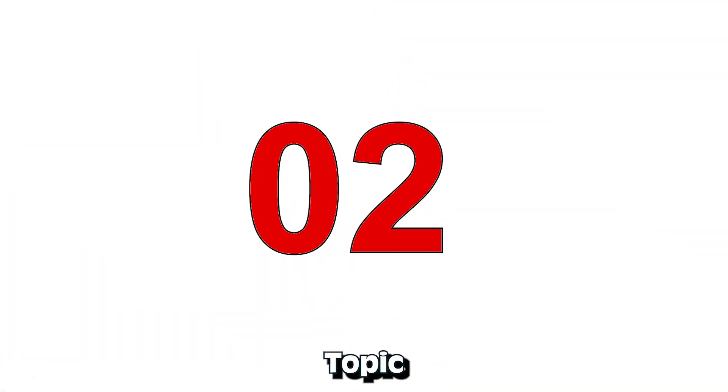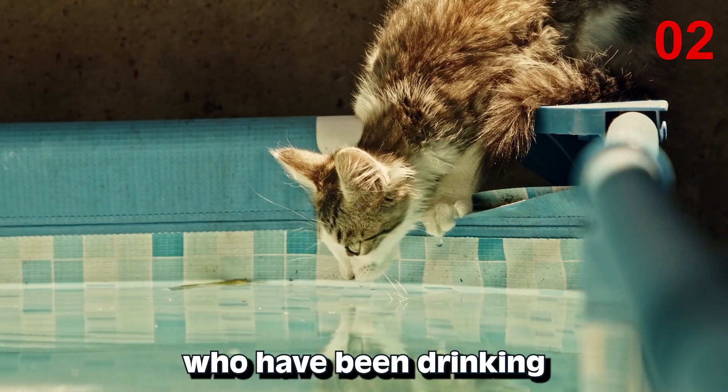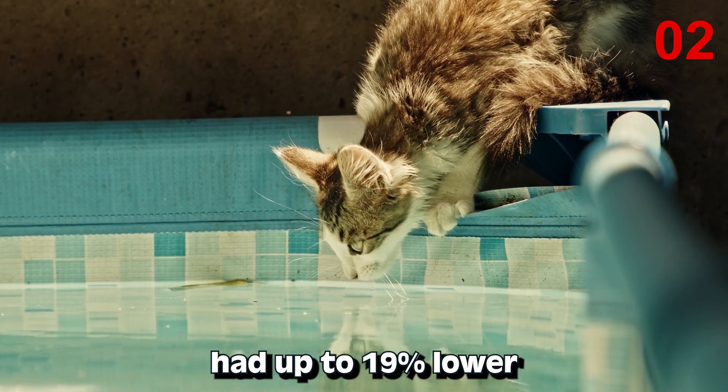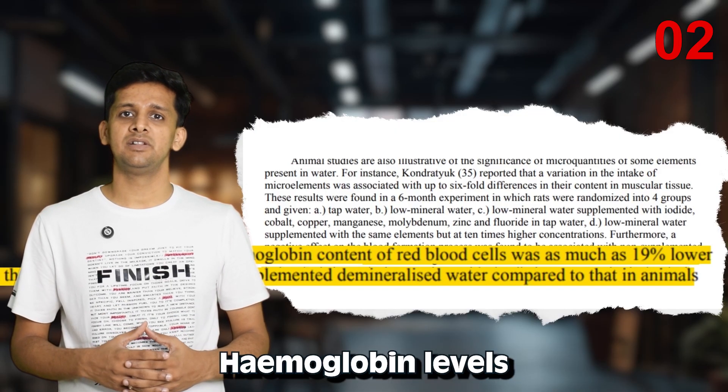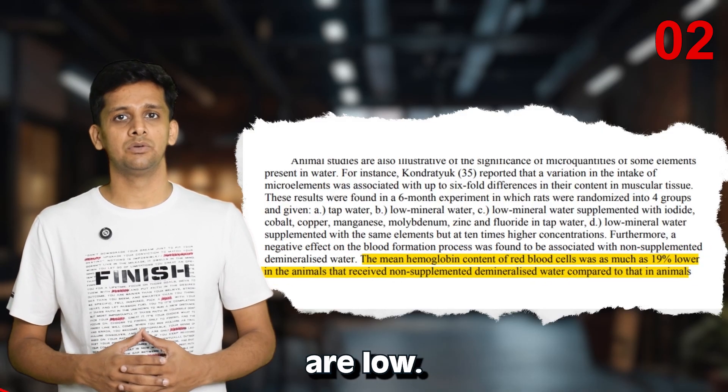Moving on to the next topic: drinking demineralized water can actually lower the count of red blood cells in your body. Studies have shown that animals who have been drinking demineralized water had up to 19% lower hemoglobin levels as compared to the ones drinking tap water. And we all know what happens when your hemoglobin levels are low.